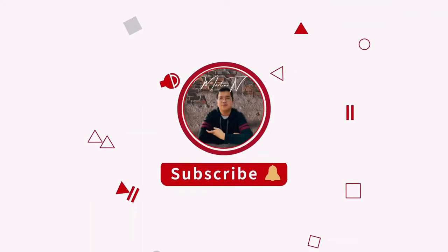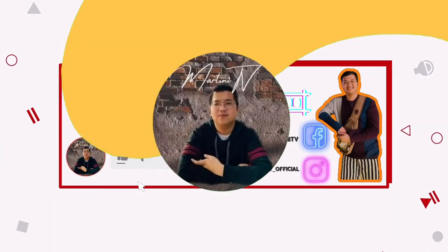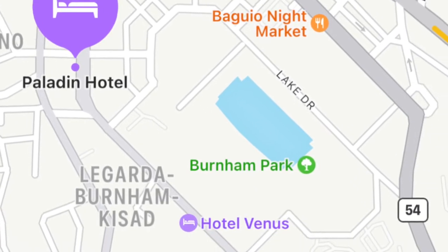Hi guys! So we will be having our quick room tour dito sa accommodation na nakuha namin dito sa Baguio City. This is the Paladin Hotel. This is nearby the Burnham Park and some other tourist spots, so medyo walking distance siya — sobrang convenient.